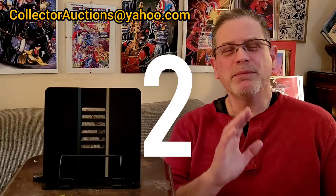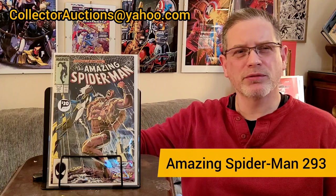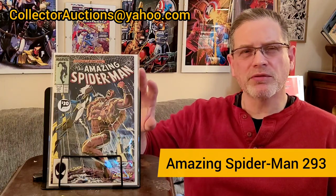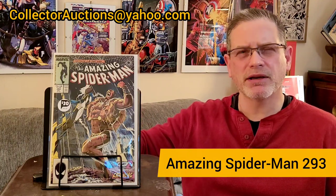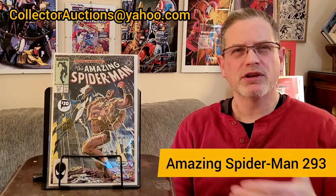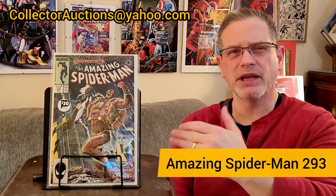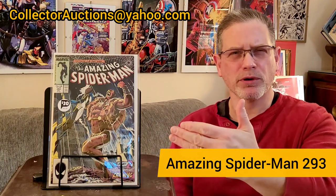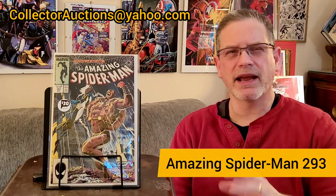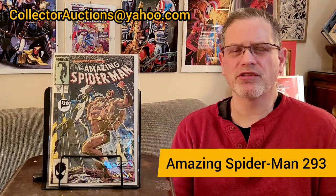The second book I picked up keeps on the same theme — Kraven's Last Hunt. This is Amazing Spider-Man #293, part two of the series. This is probably one of my two favorite covers, both from Amazing Spider-Man, both featuring Kraven. The detail and inking on this cover is just phenomenal — the depth, the shading, you see real dimension. It's fantastic. I absolutely love it. This is exactly why I want to get this entire series graded and display all six together. That's a goal.